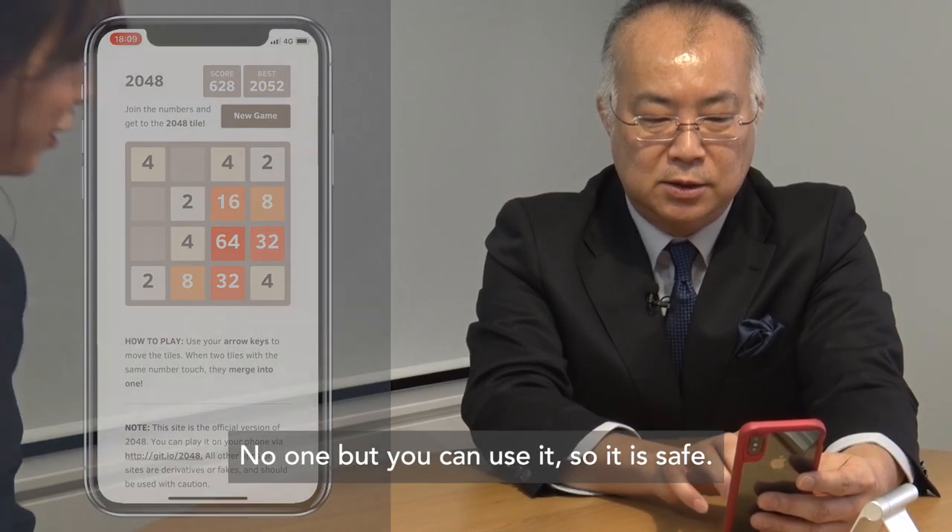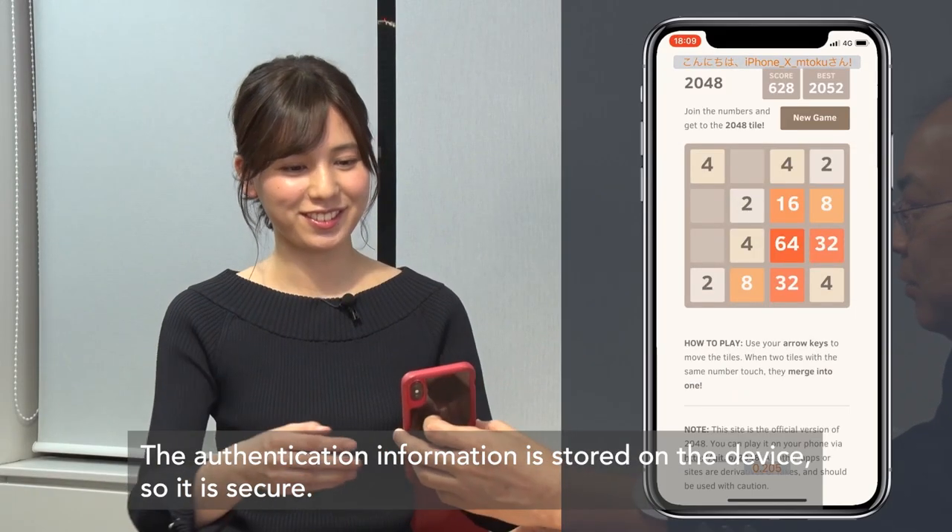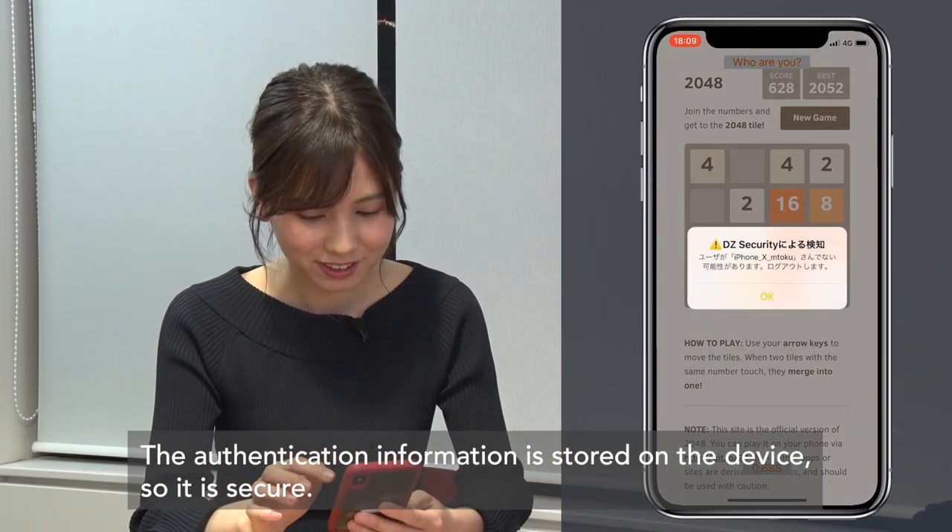No one but you can use it, so it is safe. The authentication information is stored on the device, so it is secure.